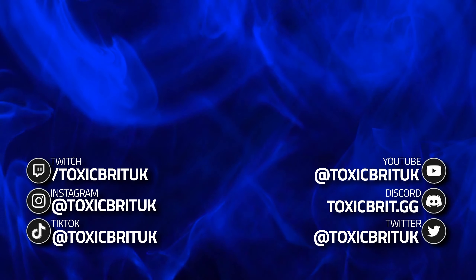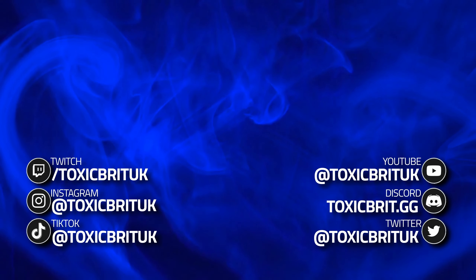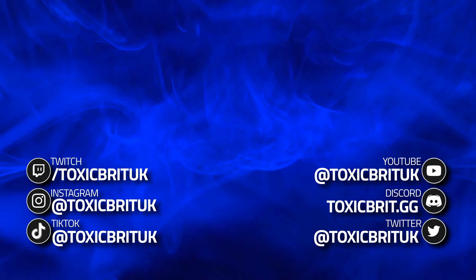I hope this guide has been helpful. We have a growing Discord community — if you're struggling at all or just want to say hi, check us out at toxicbrit.gg. Thanks for watching, don't forget to like and subscribe, turn on notifications, and I'll catch you in the next one.